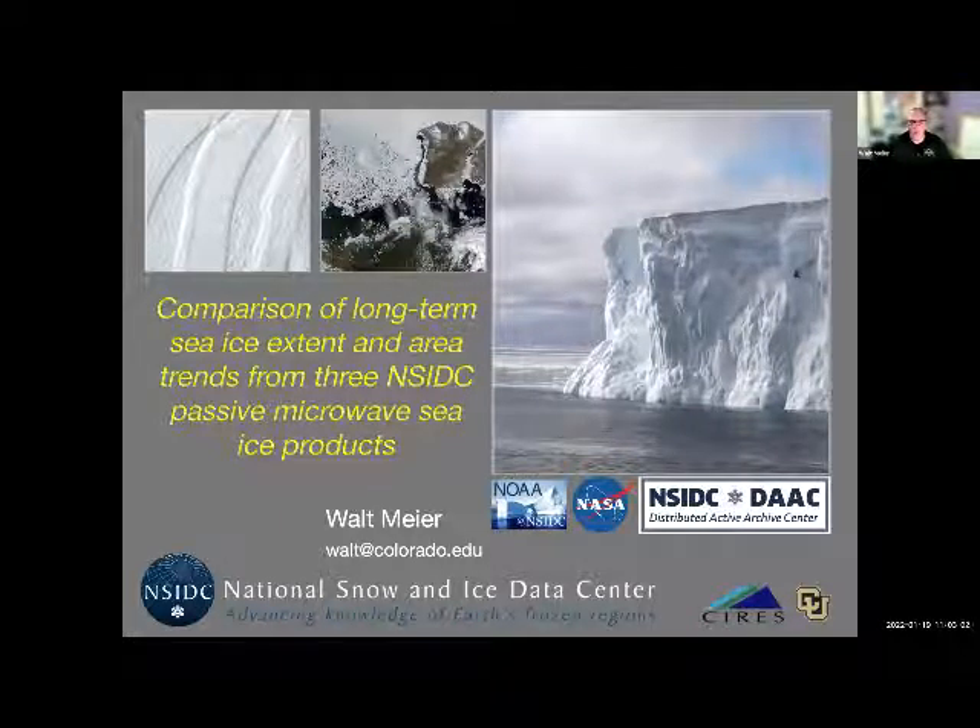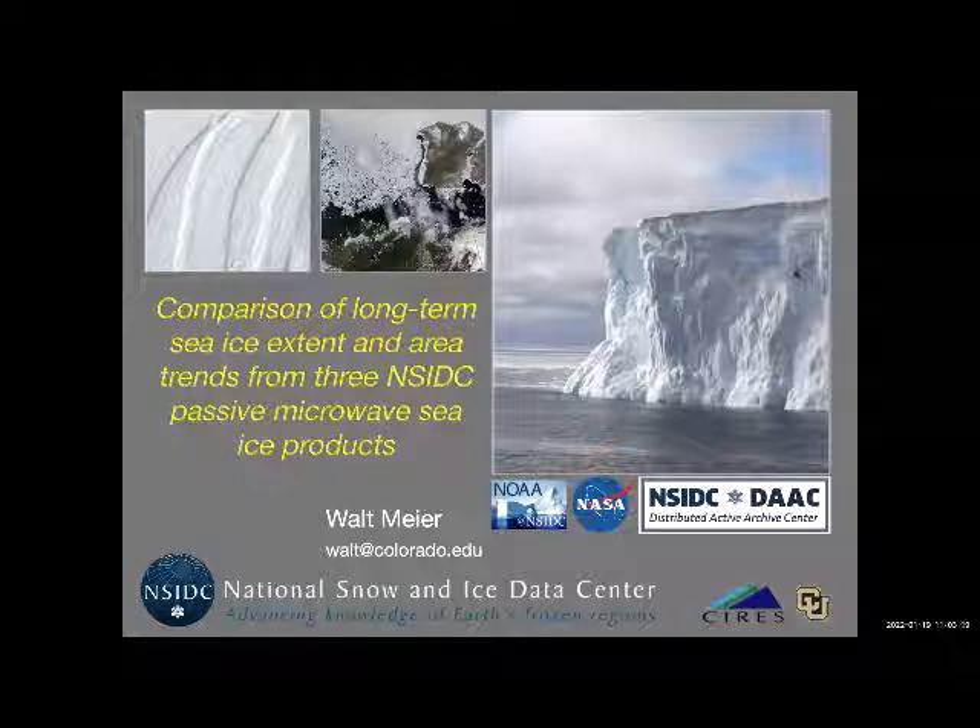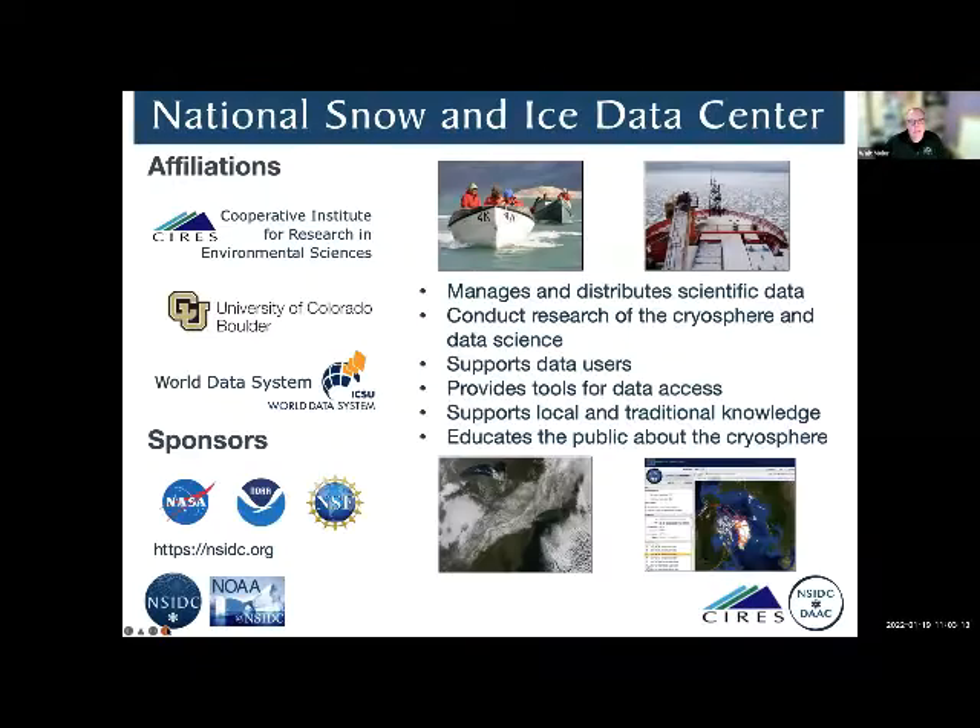Thank you, Mark, for that great introduction. Let me just introduce very briefly the National Snow and Ice Data Center for those who aren't familiar. We're part of the Cooperative Institute for Research and Environmental Sciences within the University of Colorado Boulder, and we focus on managing and distributing scientific data, as well as conducting research, supporting data users, and providing tools to help users with data access.